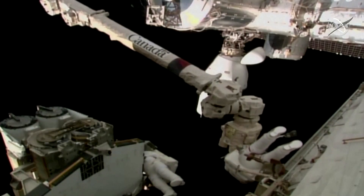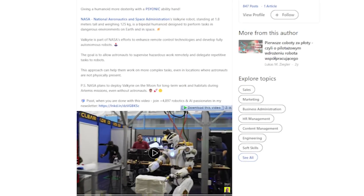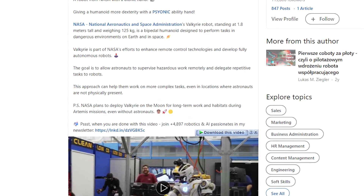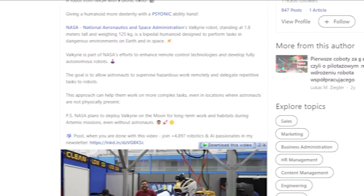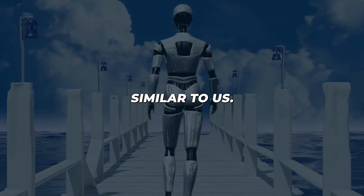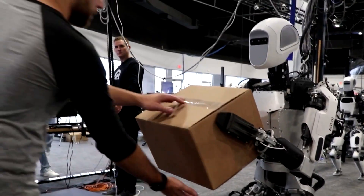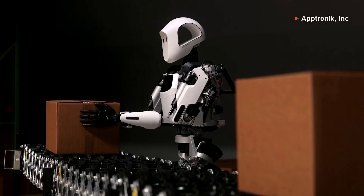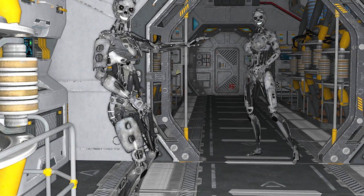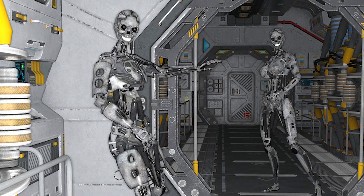In those kinds of situations, being accurate and reliable is super crucial. While Valkyrie is getting skilled up here on Earth, NASA's thinking big — outer space big. Why humanoid robots? Because they work in ways similar to us. With a torso, a head, two arms, and two legs, these robots are made to use the same tools we do. But they don't need to eat or sleep.